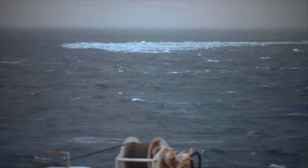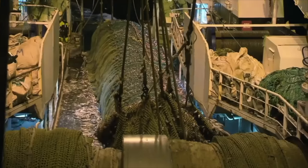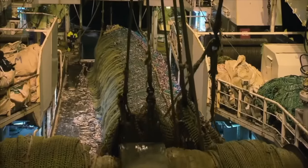Only hours later, they haul in their first net. Everyone aboard breathes a sigh of relief — it's a whopping 180-ton catch, so massive it breaks the net's rope.